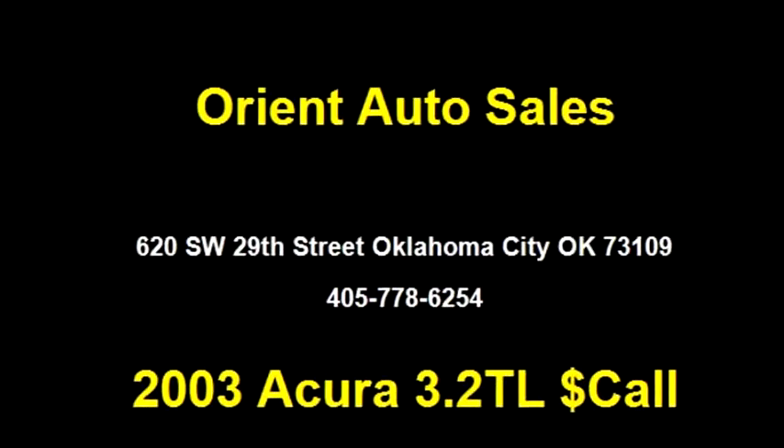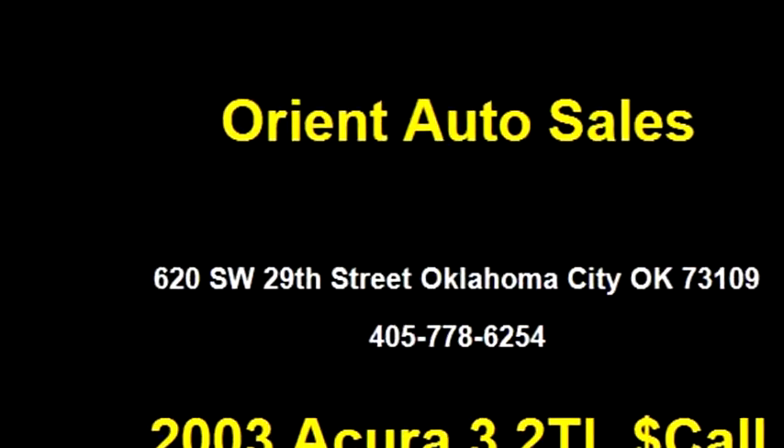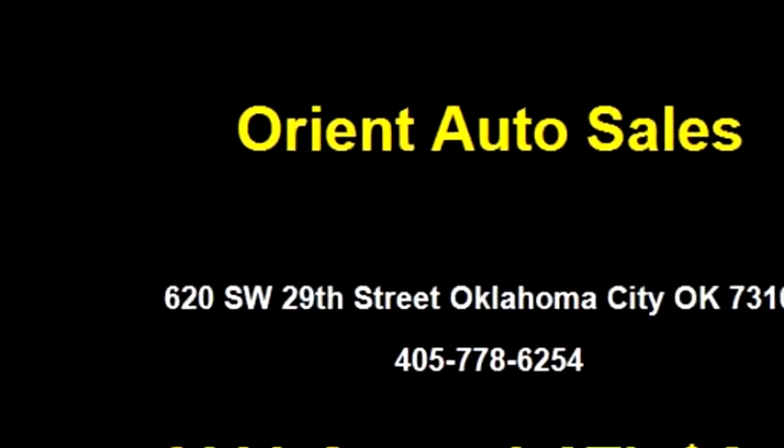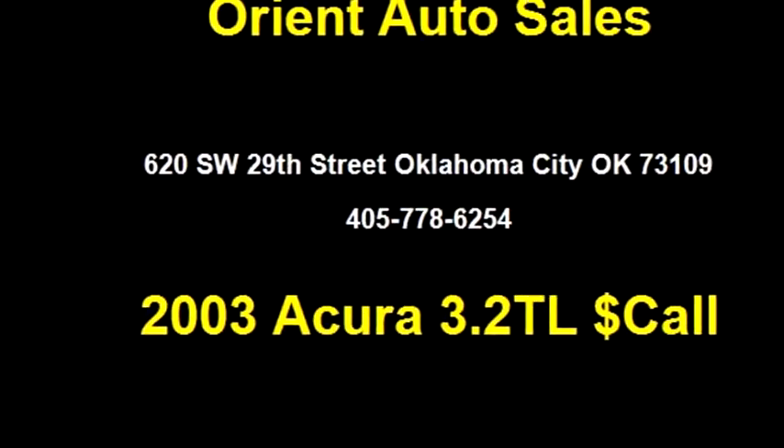Engine size is 3.2 liters. It has options like dual front airbags, power steering, AM/FM cassette, and AM/FM CD.